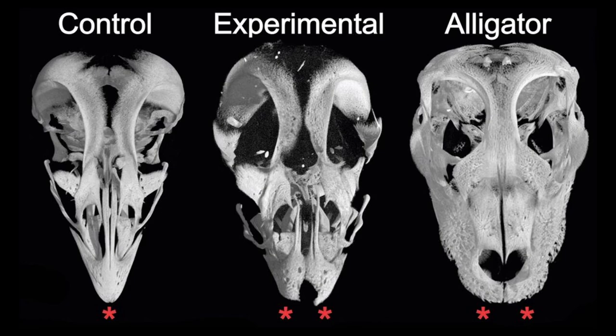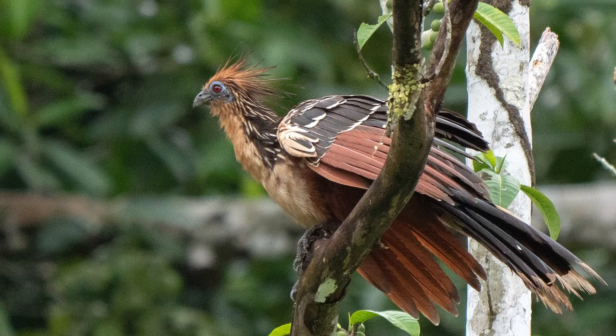The snout you can see here is a little bit more broad — it's the one in the middle — compared to the regular chicken on the left and an alligator on the right. And the Hoatzin bird actually has claws on its wings as a juvenile; that's where they got the claws from.